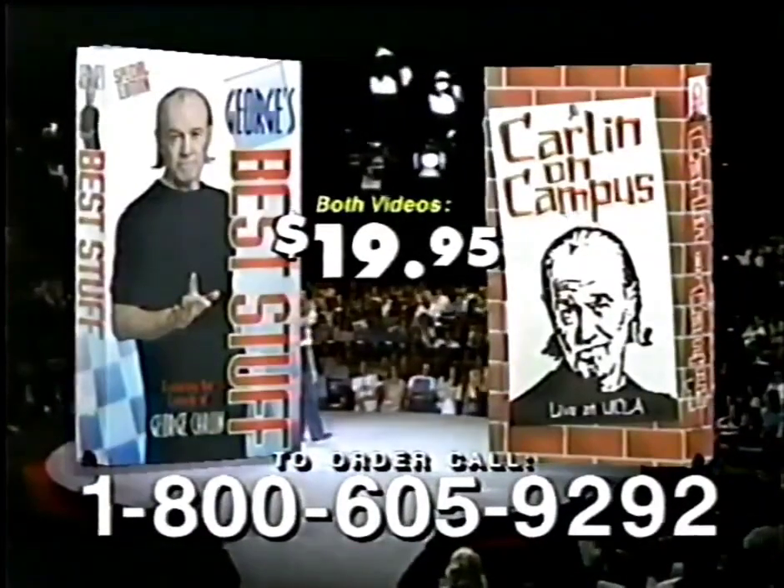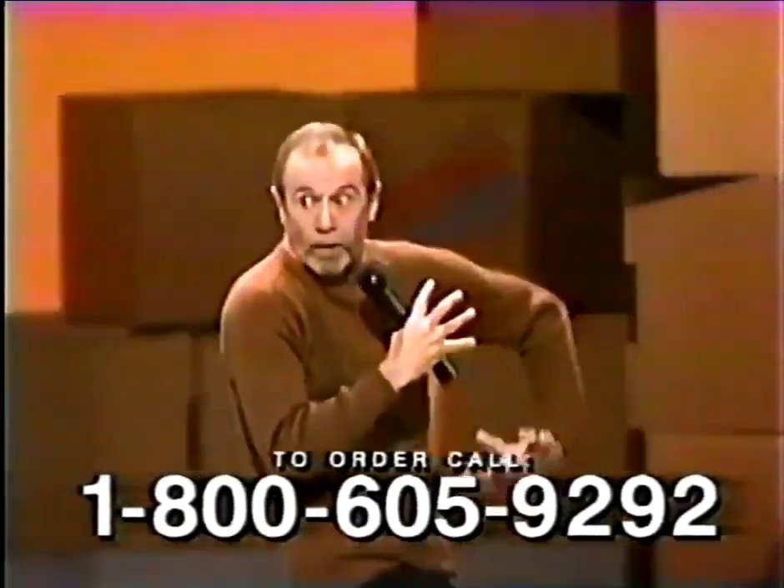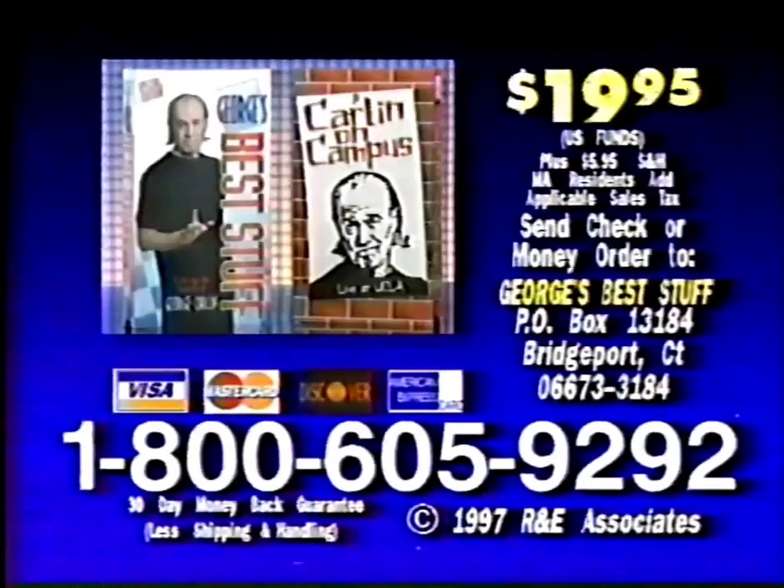George Carlin — both videos for just $19.95. Just enough stuff for a weekend on Maui. Not available in stores, so call now. For fast delivery, credit card customers call 1-800-605-9292 to order George's best stuff for just $19.95 and receive the bonus video, Carlin on Campus, or send check or money order to this address. Call 1-800-605-9292 now.